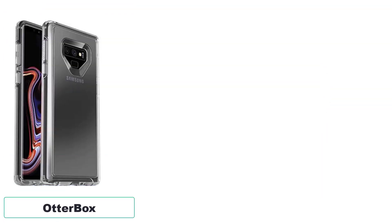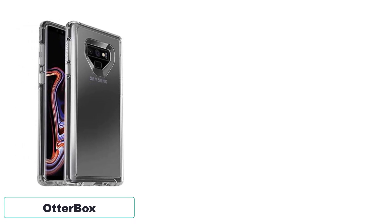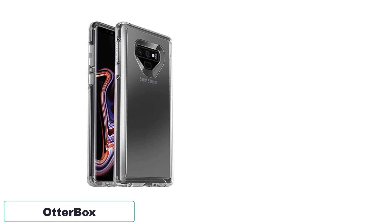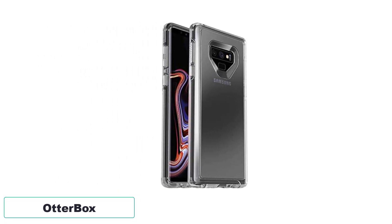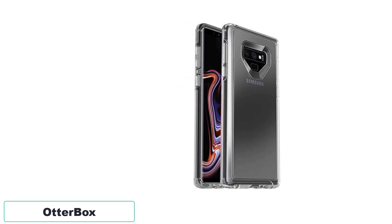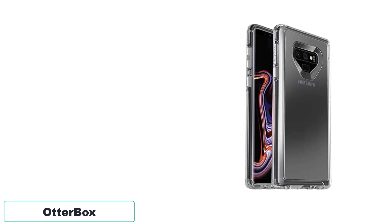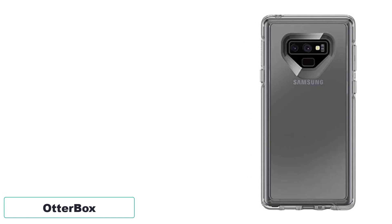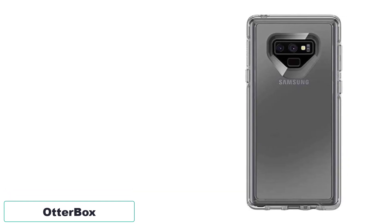Number 1: Otterbox. The compatible Samsung Galaxy Note 9 case offers an impressive combination of functionality and aesthetics. Its thin and sleek design, along with the wraparound colors and graphics, provides a seamless style that enhances the overall appearance of your device. The dual-material construction ensures durability by absorbing shock and withstanding drops, while the raised beveled edge provides added protection for your touchscreen.